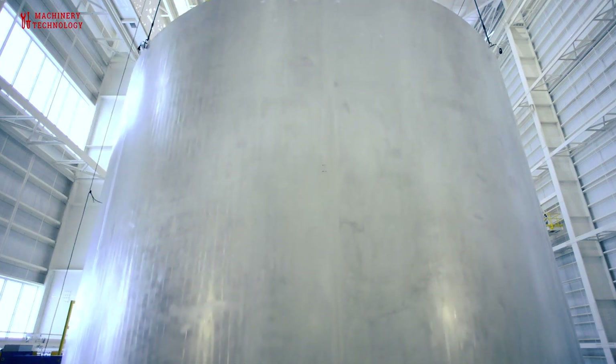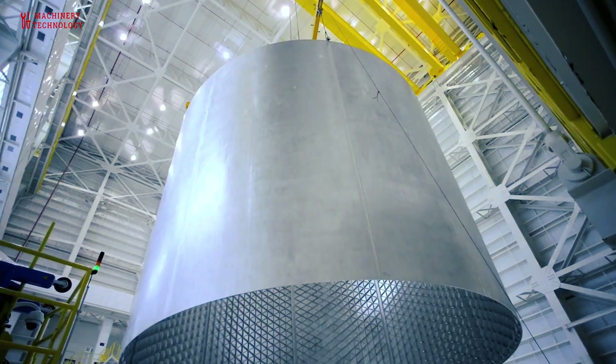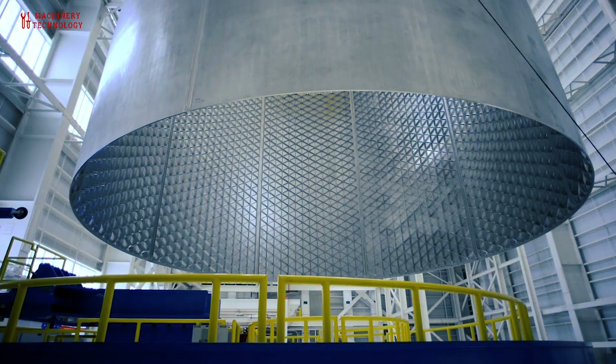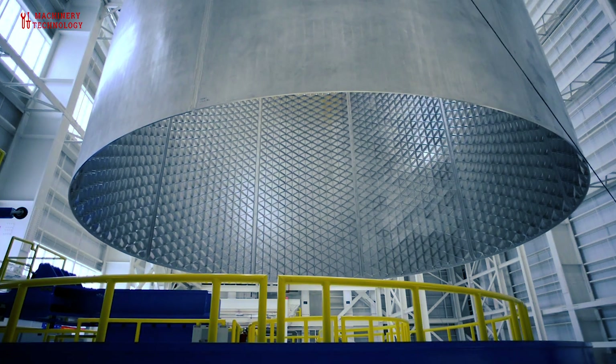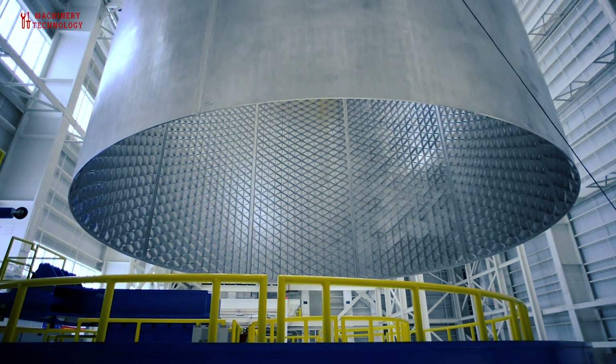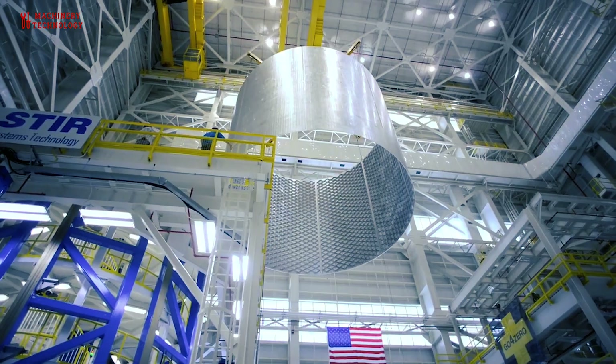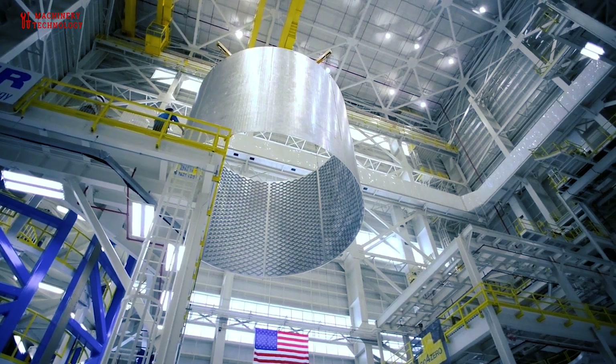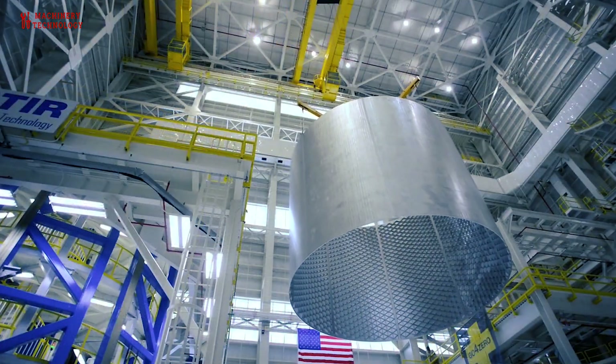Integration: The rocket tank is integrated into the overall rocket structure, which includes connecting it to the rocket propulsion system and other components. Final inspection: Before the rocket is ready for launch, a final inspection is conducted to verify that all components, including the tank, meet the necessary safety and performance standards.